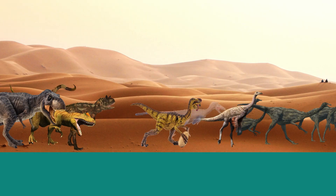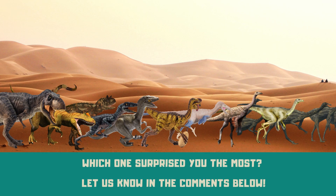So there you have it, the top 10 fastest dinosaurs of all time. Which one surprised you the most? Don't forget to hit that like button and subscribe to our channel for more amazing dinosaur content.